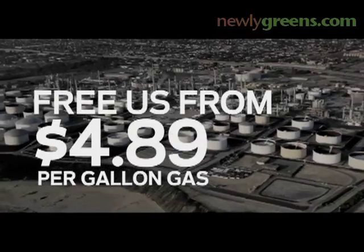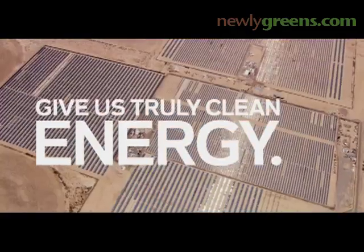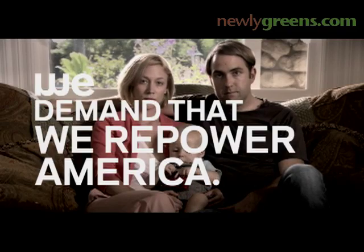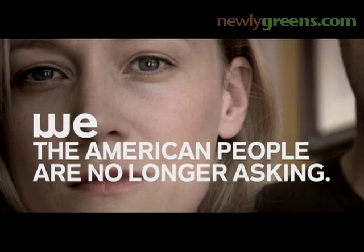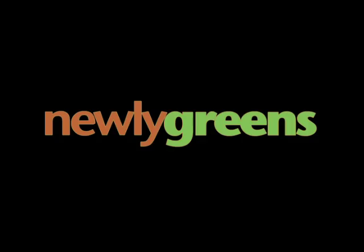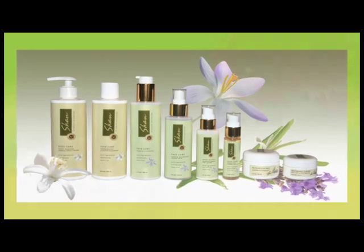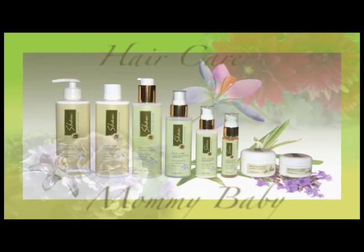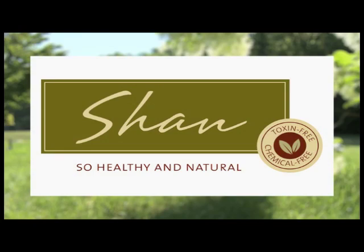We'll see you next time. Portions of Newly Greens underwritten by Shan, So Healthy and Natural Skin Care Products, which proudly supports sustainable-minded programming that educates viewers about eco-friendly, non-toxic, chemical-free alternatives to conventional products. Increasing well-being through understanding. SoHealthyAndNatural.com